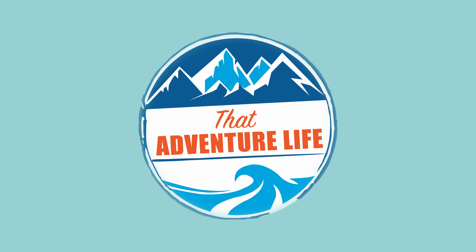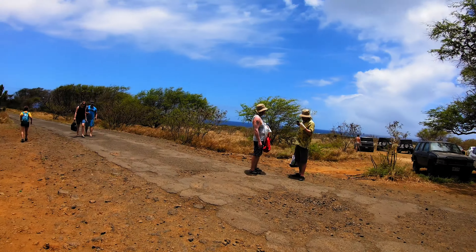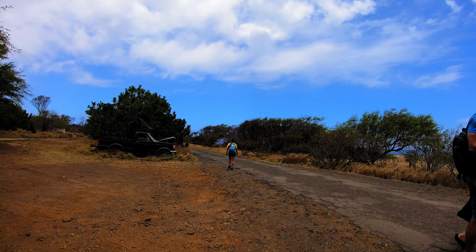After some delicious breakfast malasadas over at the Punalu'u Bakeshop, V and I knew that we needed to burn some calories. So we headed on over to do the hike to the Papakolea Green Sand Beach.